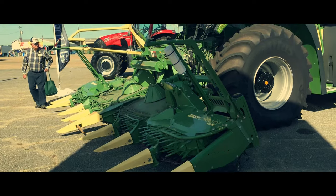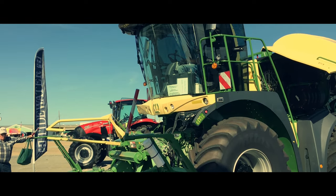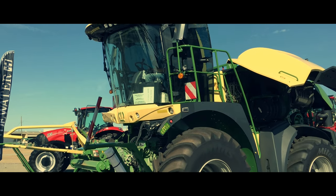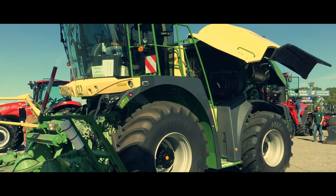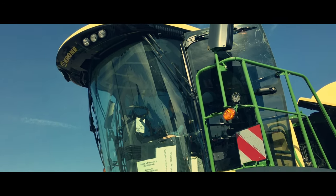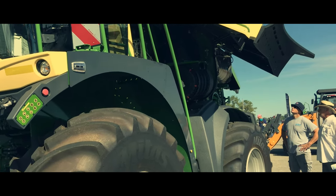This particular 630 model cranks out 653 horsepower, but this pales in comparison to larger models. Krone also holds the current record for the strongest forager in operation, the Big X 1180, which punches out a whopping 1,150 horsepower.